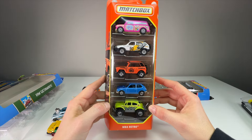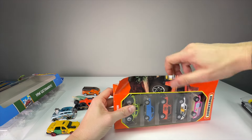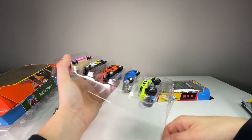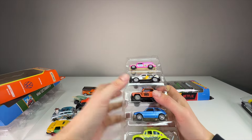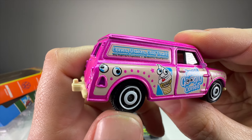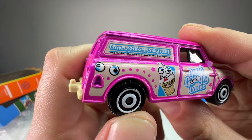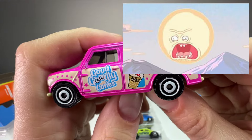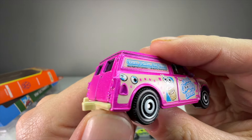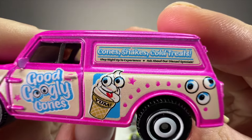Let's do the Matchbox Retro next. This is a good five pack — it actually has a lot of licensed vehicles, more than 50% licensed, which is cool. First up is the Austin Minivan — oh good googly cones, it has googly eyes! Look at that face, it's like a meme face. It's got this mouth look because that's the gas filler — really cool that it made it look like a mouth.